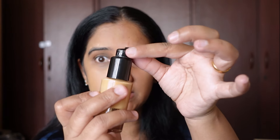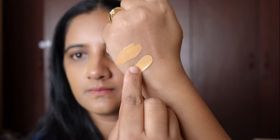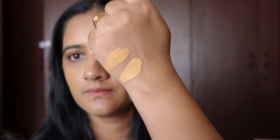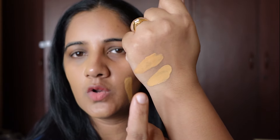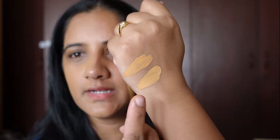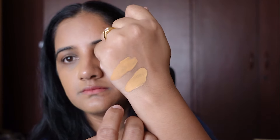Now let me apply PAC on this side of my face. The shade is almost the same — it might look a little lighter. Let me start blending it in.